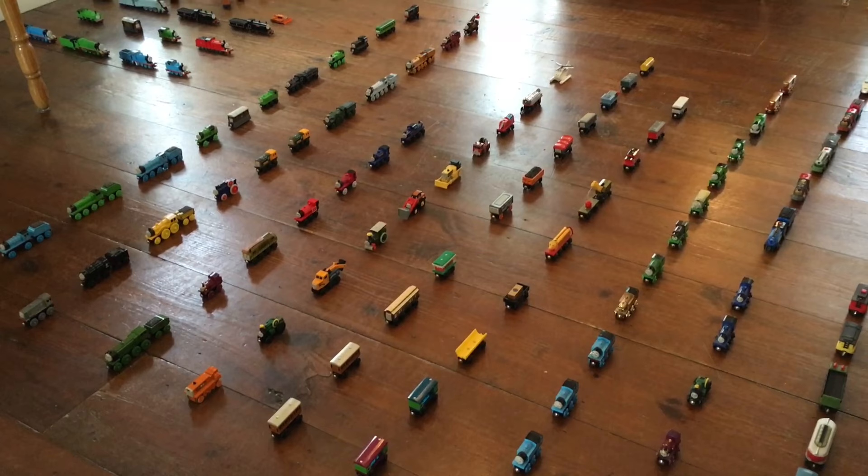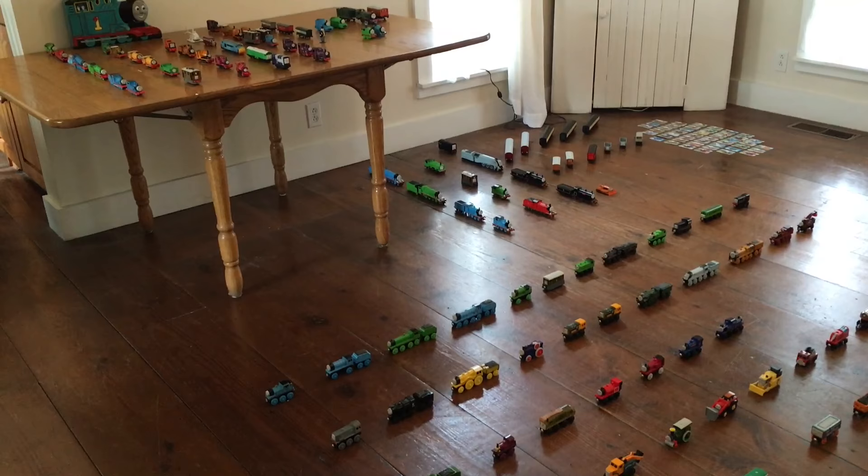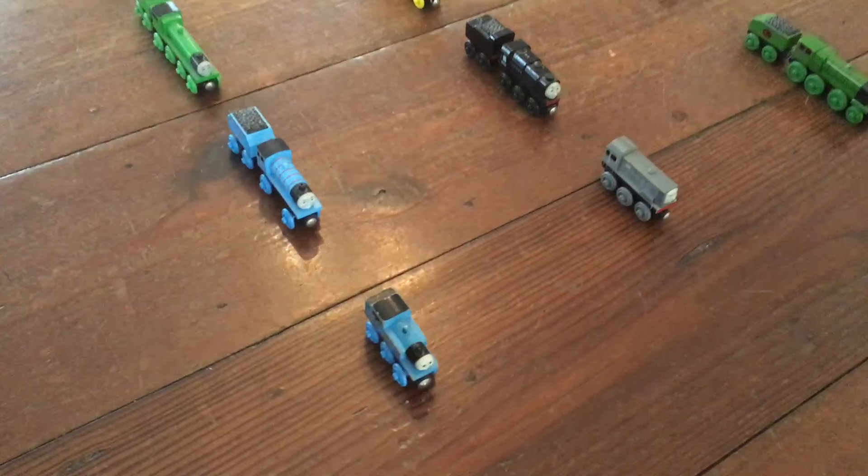What's going on everyone? This is GWR83, and today we're going to be taking a look at my Thomas Wooden Railway collection, as well as some Ertl models and some Bachmann models. So let's begin.